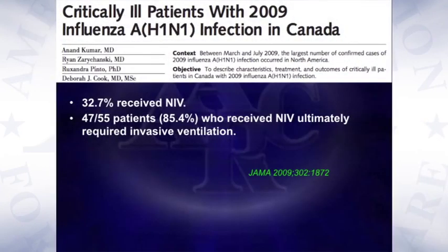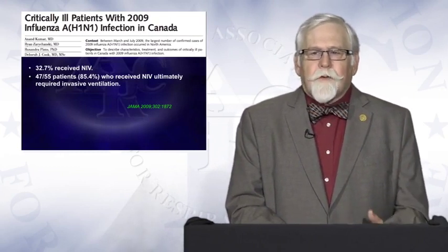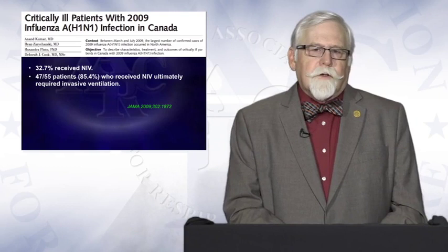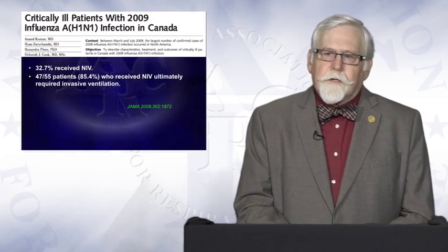Regarding NIV for ARDS, my basic message would be: don't do it. During the H1N1 epidemic, the Canadian Clinical Trials Group reported that about a third of patients across Canada who developed H1N1 ARDS received NIV initially, but 85% of those patients failed and needed to be intubated. Be careful about the use of non-invasive ventilation in patients with ARDS, particularly those with moderate to severe ARDS.